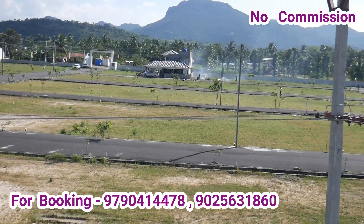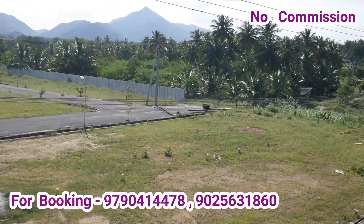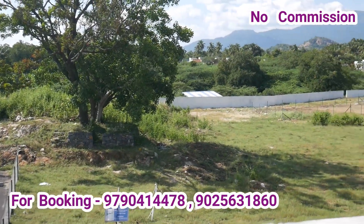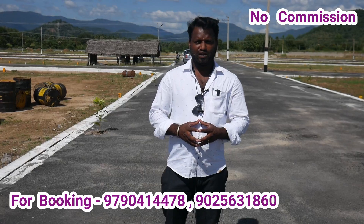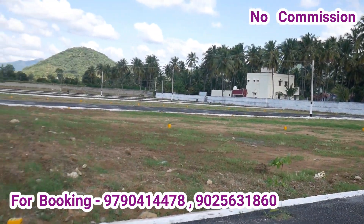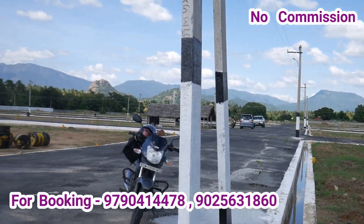This is the standard of DTCP in the first phase. In the same phase, the DTCP will be 30 per cent, and it will be 90 per cent. This is the quality of DTCP in the first phase. In Phase 3,